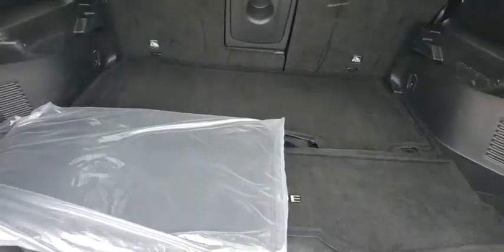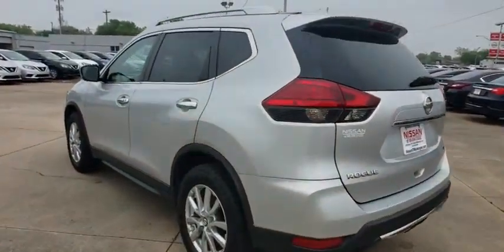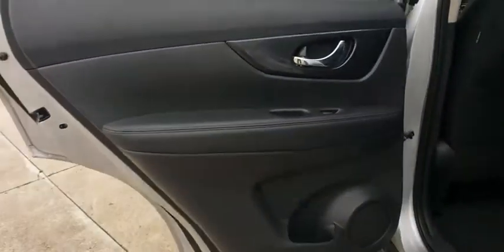This vehicle has less than 60,000 miles. Here are some of this vehicle's great options: backup camera, keyless entry, steering wheel audio controls, traction control, stability control.